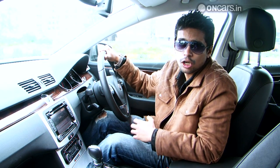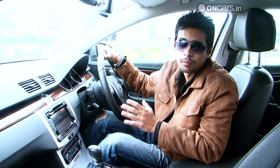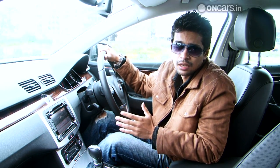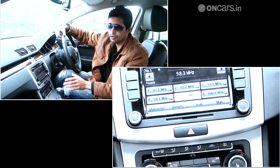The Superb gets a lot more flash. It has a two-tone beige and black theme and there's a lot of glossy wood, glossy black and shiny chrome in the cabin — it's a little too ostentatious for my taste. I prefer the all-black look of the new Passat.